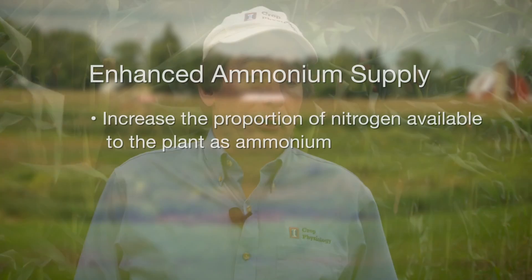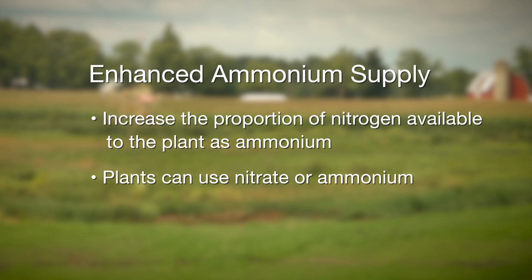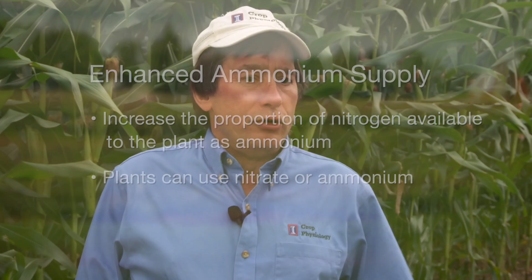The concept of enhanced ammonium supplies aims to increase the proportion of nitrogen available to the plant as ammonia. Plants can use either nitrate or ammonium, but under normal conditions the vast majority of nitrogen used by plants is as nitrate, because soil microorganisms rapidly convert ammonium forms of nitrogen to nitrate.